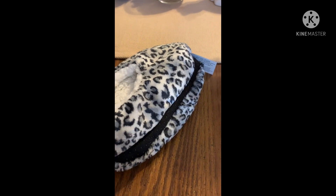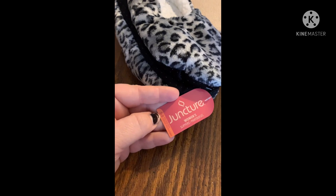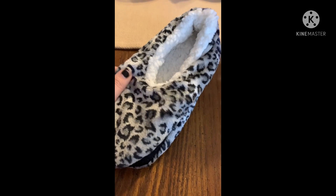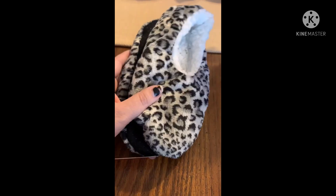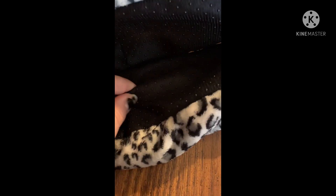My daughter picked out some slippers — they have all the winter and Christmas gift items kind of coming out. These are women's size 5 to 9. Look how cute — I can't remember if they had this pattern last year, but she wanted these and I think they are adorable. These would be so cute in a gift basket for Christmas, or give them with a gift card. The bottom has little grippies — they're black. I got those.